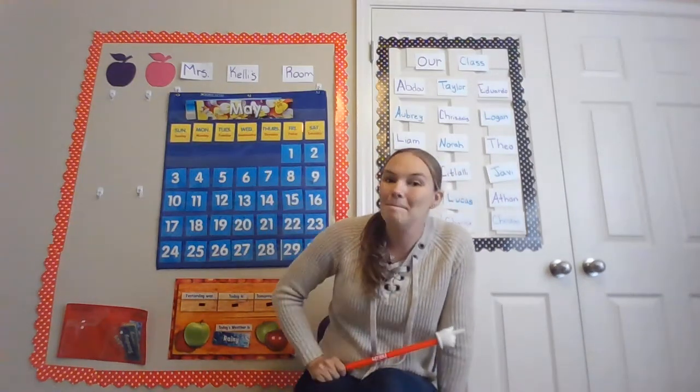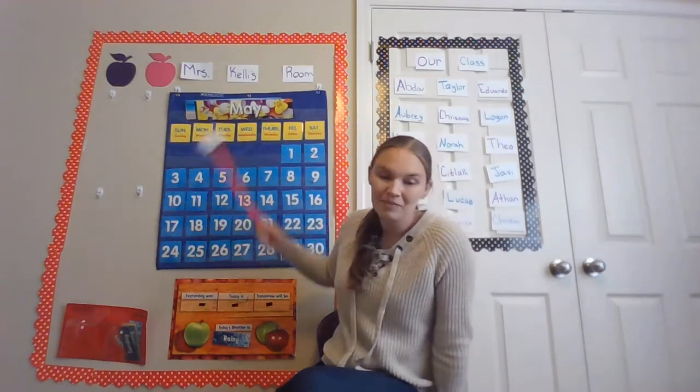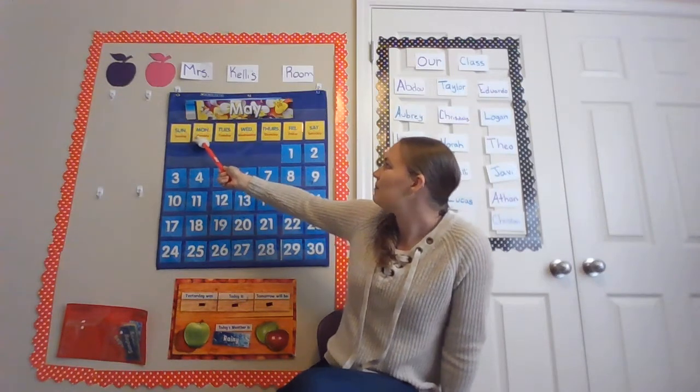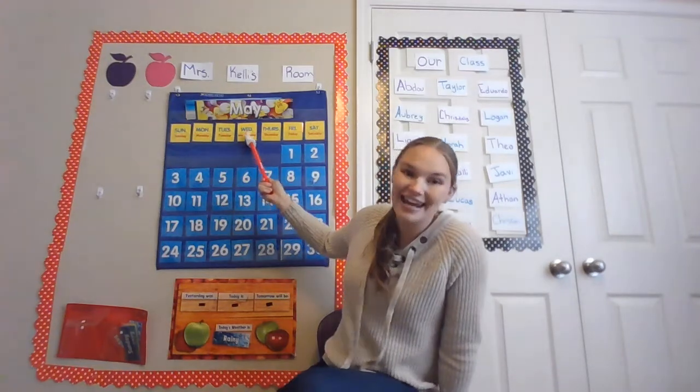Now let's look at our calendar. The month we are in is May — M, A, Y. So it's still the month of May. And let's see what day it is. It is not Monday, not Tuesday. Yesterday was Wednesday, so today must be Thursday. Right!